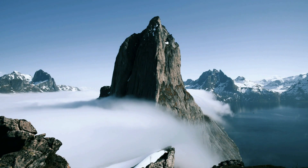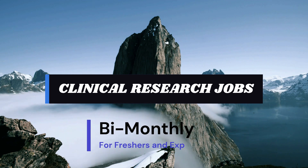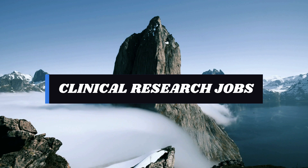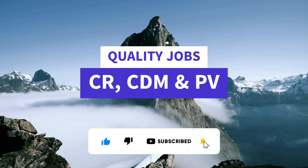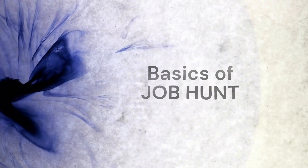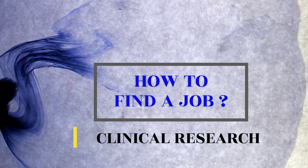Hello everyone, welcome to a brand new series on clinical research jobs. This will be a bi-monthly series to help freshers and experienced people alike when it comes to finding quality jobs in clinical research, clinical data management, and pharmacovigilance. Before directly jumping into the jobs, it is very important that we learn the basics of job hunting, and let's start from scratch. Today we are going to learn about how to find a job in clinical research and related fields.